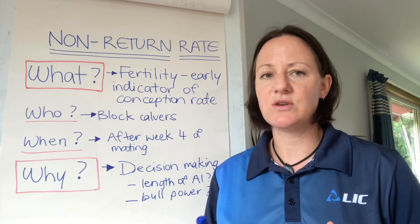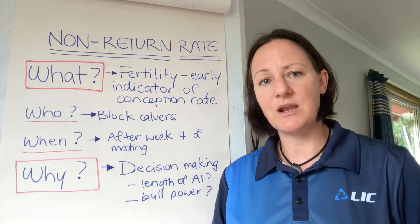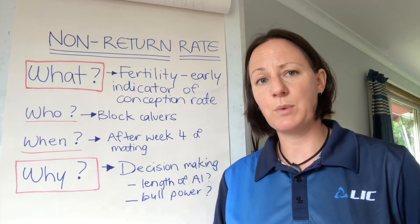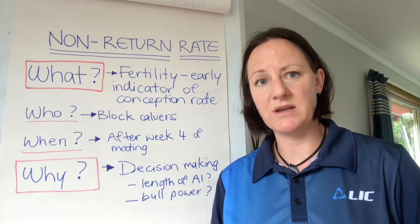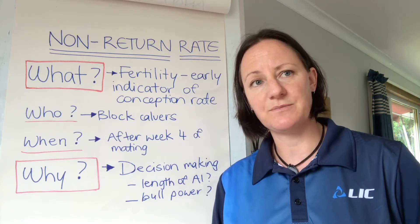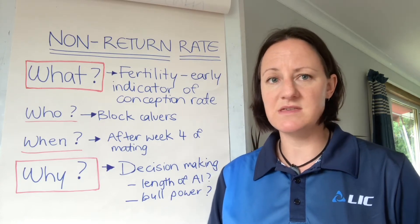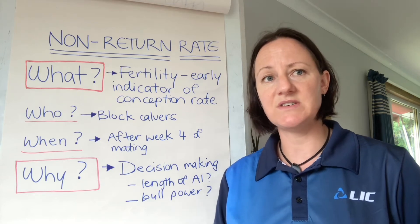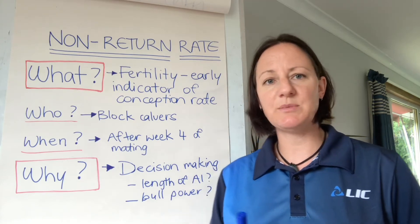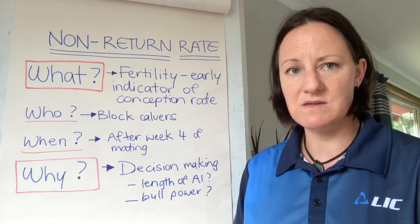Essentially it's an early indication of how conception rates are tracking, and normally you'd start looking at this from week four of breeding. You can continue it through the rest of the breeding period, or at least until pregnancy diagnosis can be obtained. Non-return rates are typically about 10% higher than conception rate, so your target non-return rate is 70%, which would put conception rate in the realms of about 60% and on track for a high six-week in-calf rate.